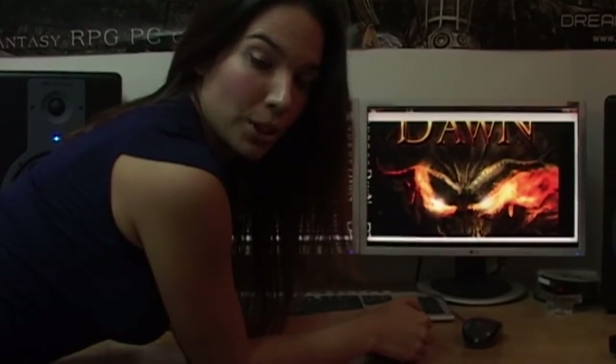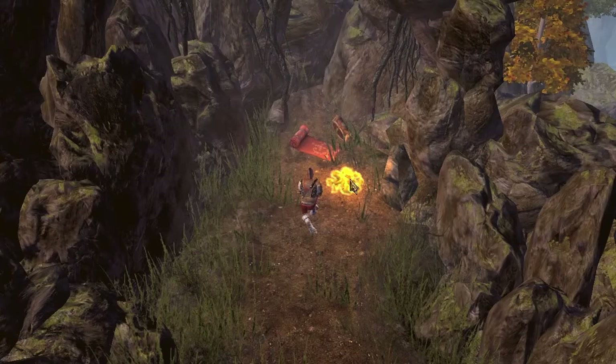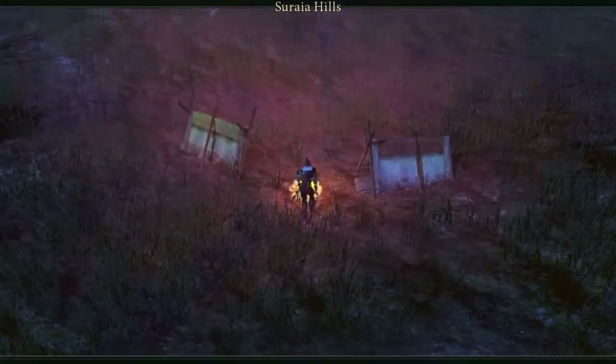Safe places to rest are few and far between. Safe areas are usually designated with campfires. You can click on the campfire to rest for a while. During the rest, your health and fate will be fully restored.